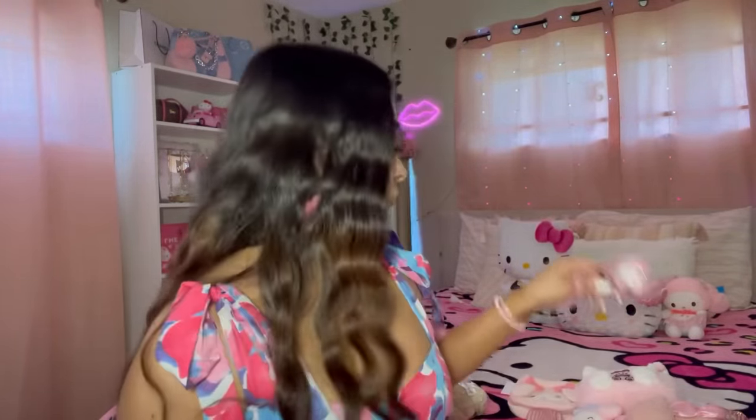These two are very similar but different. I got both — they have the same outfit on but they're different keychains. One's cuter than the other, but yeah, they're different.